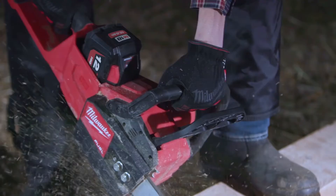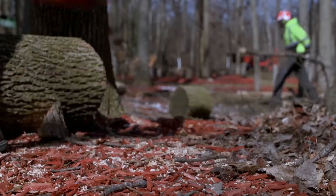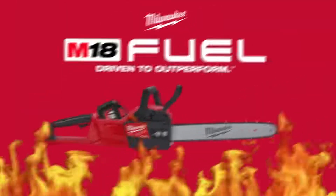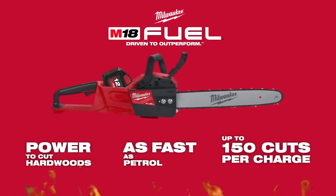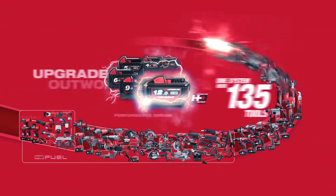It's quiet too — everybody can talk while we're working, keep the fumes down. It was everything we needed. If I had a choice between a gas-powered and a Milwaukee chainsaw, I would take the Milwaukee chainsaw.